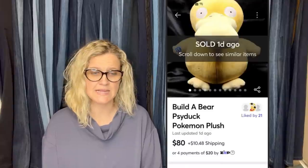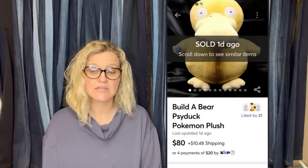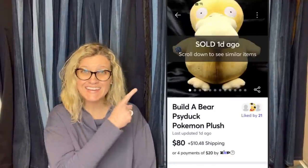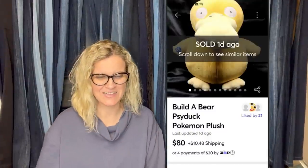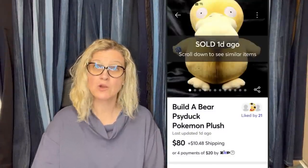She found this rare 2019 Build-A-Bear Psych Duck Pokémon plush at Goodwill for $5.49 — more than she normally likes to pay, but comps looked great. It took four months to sell, but it sold for full price at $80. That is awesome — it's a Build-A-Bear Pokémon, and it sold on Mercari.